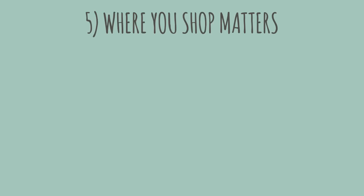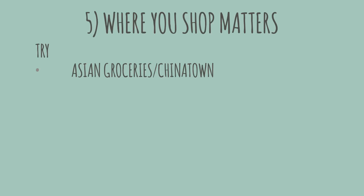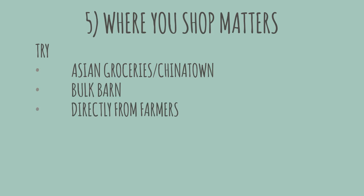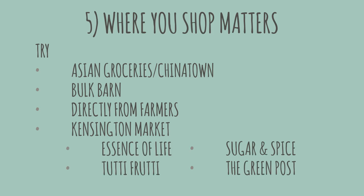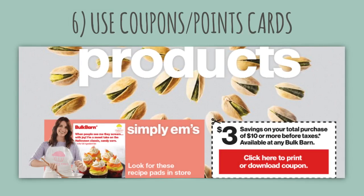Number five: where you do your shopping will make a difference. I almost always find the best prices at Chinese supermarkets — I was even pleasantly surprised to find quinoa there at a fraction of the cost it's normally sold at. Other places include bulk stores, and in Toronto, Kensington Market is packed with health food stores. I don't live near farmers but some people say it's cheaper and fresher. I also like Bulk Barn because they have weekly coupons to get $3 off when you buy over $10 worth of food.